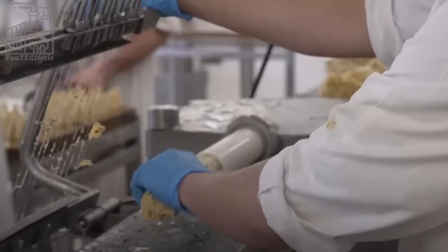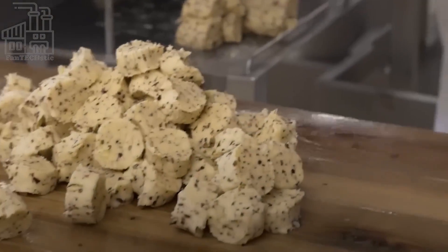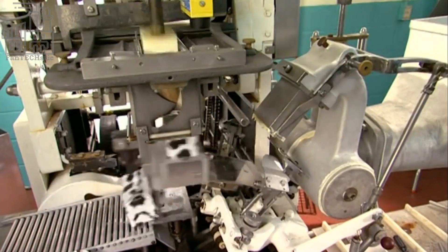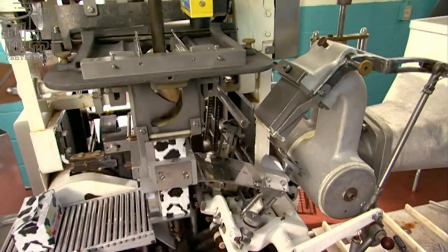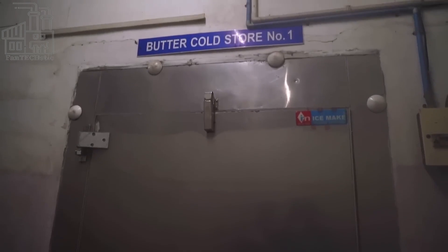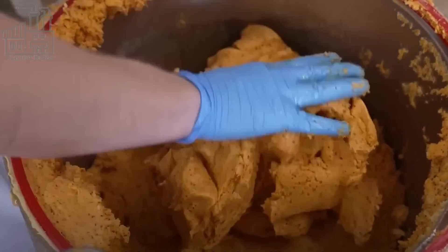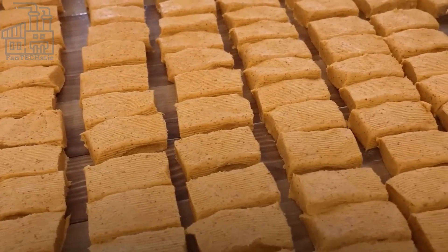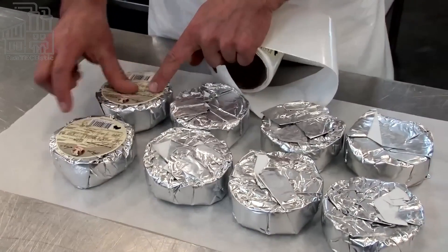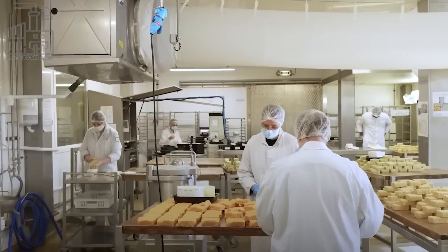Afterwards, the molded butter is checked by skilled technicians who discard any pieces that look, taste, or feel abnormal. The ones that meet the company's standards are transported to the next production area where packaging takes place. To minimize oxidation and preserve the flavor of the butter, they are packed using a special paper which is mostly resistant to air. However, some companies package their butter in plastic cups which are sealed off with thick aluminum foil papers.